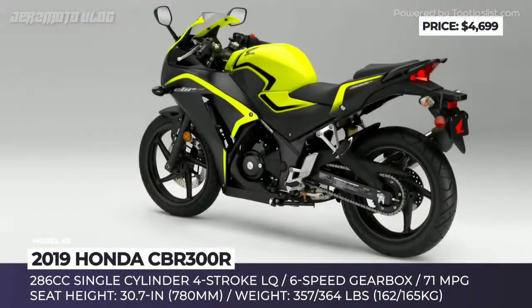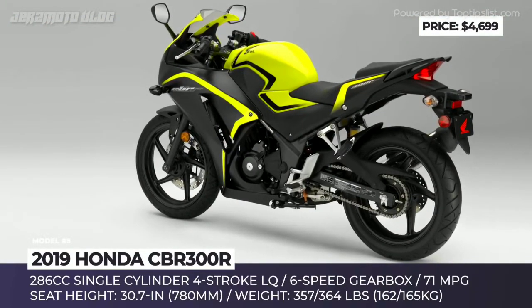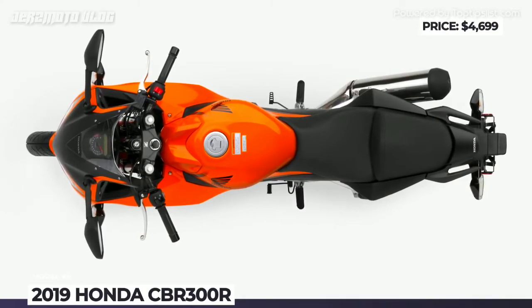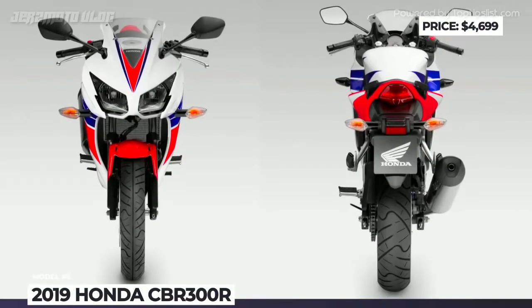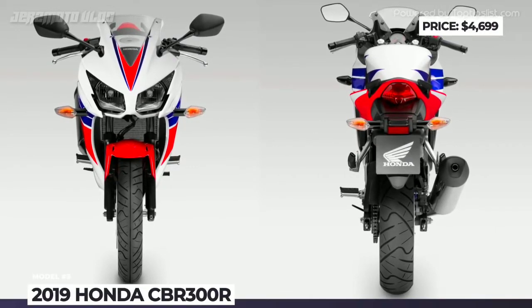The seat height is 30.7 inches, allowing shorter riders to feel confident on it. The model also gets single disc brakes on both wheels, providing great stopping power with braking distance from 60 to 0 mph measured at 138.9 feet. This motorcycle looks purposely superbike-like, so you will definitely stand out on the road.